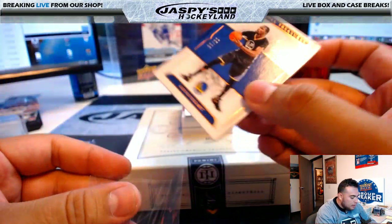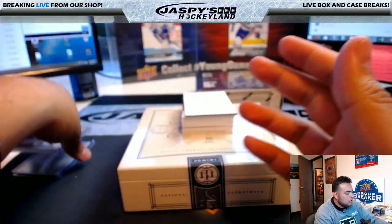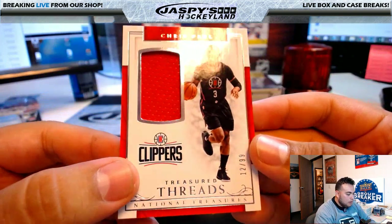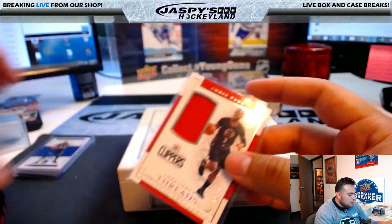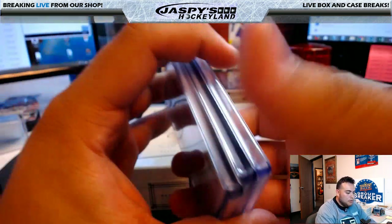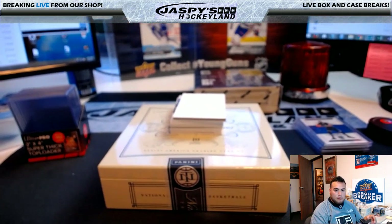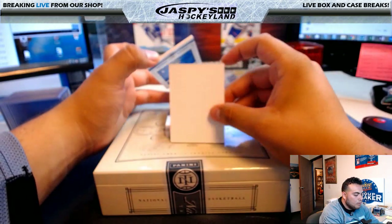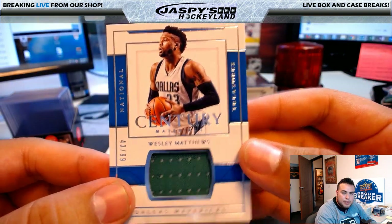Going to Trevor. Chris Paul, 12 of 99 — another hit for John Parker and the Clippers. Nice little CP3 relic.